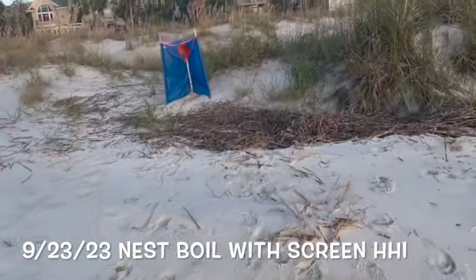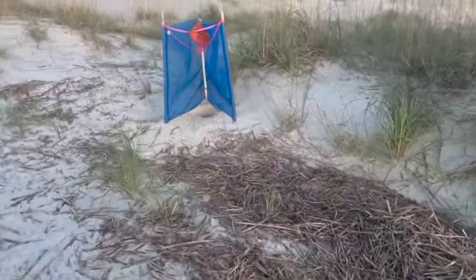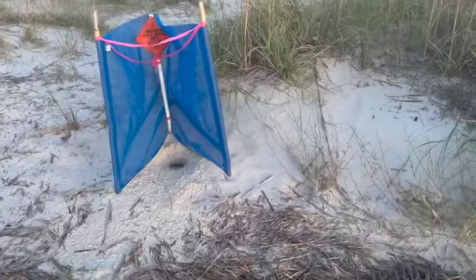Here's one of the nest screens that I made and featured in the sea turtle spy project. Yesterday when we visited it, the nest hadn't boiled, and today it has.